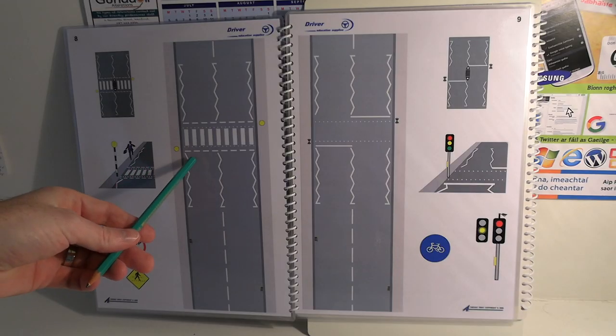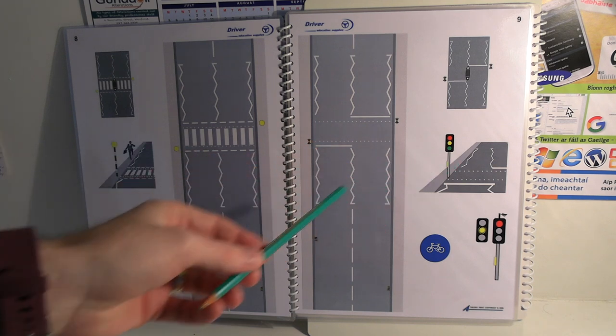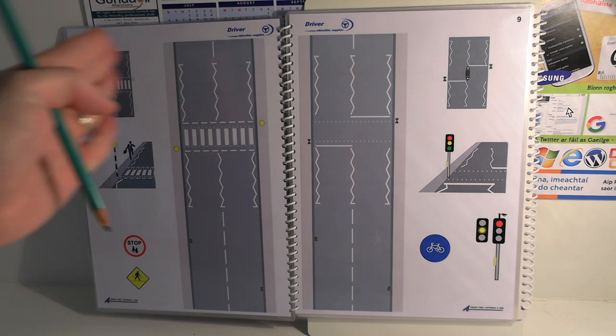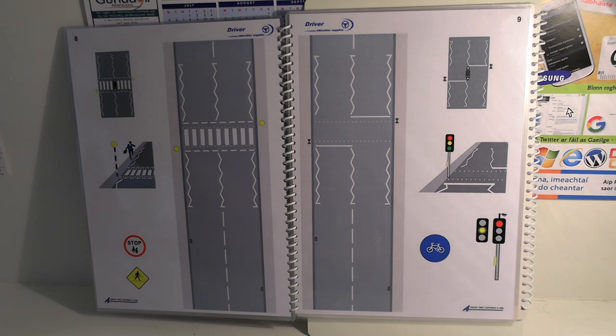At a zebra crossing, or a pelican crossing with flashing amber lights, you must give way to people who are about to cross or in the process of crossing the road. Making eye contact is a useful way to let pedestrians know they've been seen. Do not beckon pedestrians across the road, because if you do they may rush across without double-checking for cars that are not stopping. You're better off letting them make their own minds up — that way they're more likely to be extra cautious. By not beckoning pedestrians across, you are showing good courtesy and helping them take the right decision.